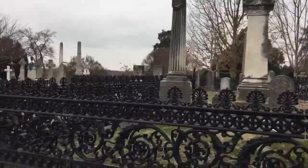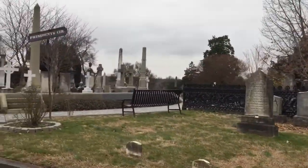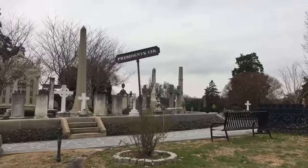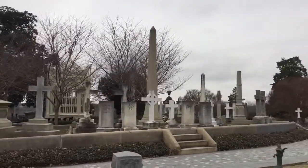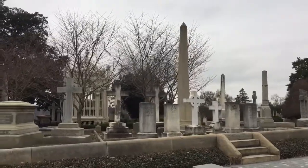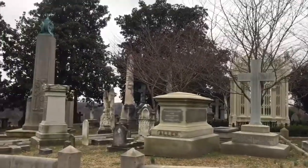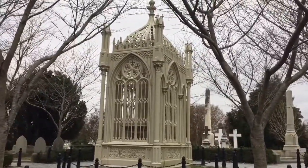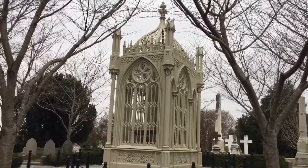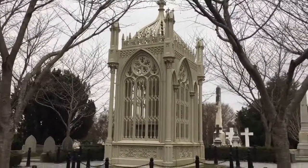I'll tell you, this place is even bigger than Natchez Memorial Cemetery in Mississippi and Bonaventure in Georgia — this place is huge. Let's check this out. Have you ever seen anything quite like this before? How awesome is this, guys?